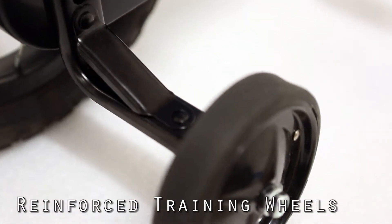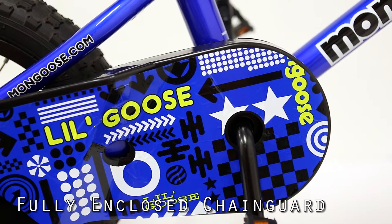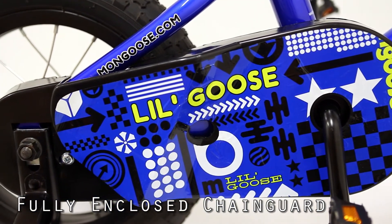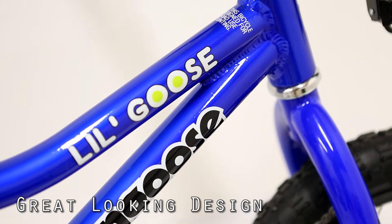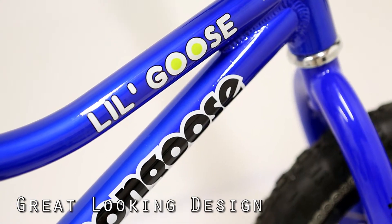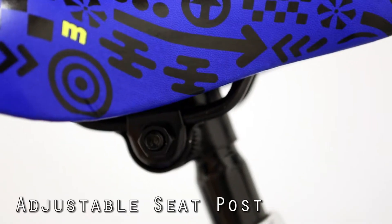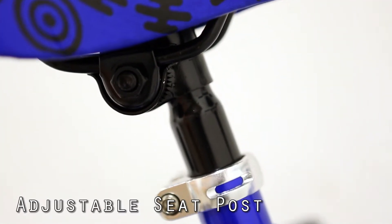The bike has plenty of protection. The chain guard is fully enclosed to protect prying fingers. It also protects their clothing, and the front handlebars have a little pad to protect in case he comes to a sudden stop and prevents his head getting banged against the handlebar head stem.